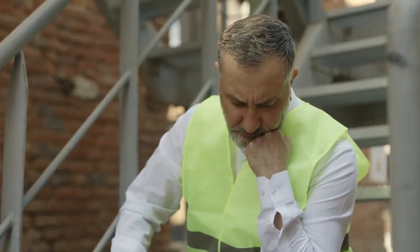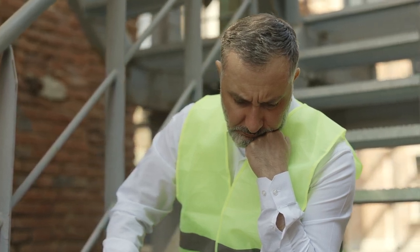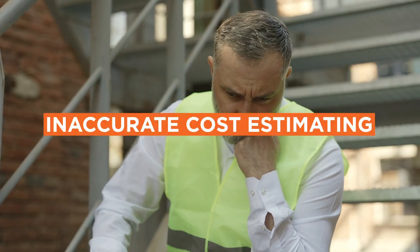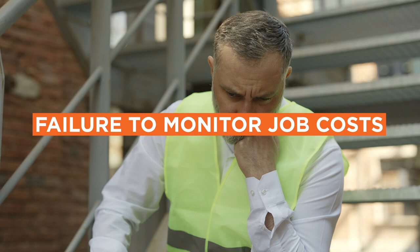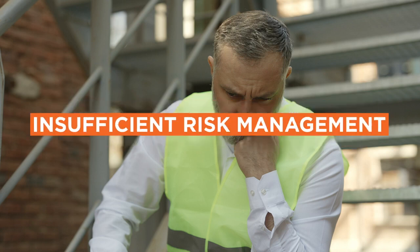You wouldn't believe how many contractors reach out to us asking for help. They're losing money on their projects and they don't know what to do. For this reason, we've put together a complete list of what we believe are the main reasons why a contractor loses money on a construction project and what you can do about it.